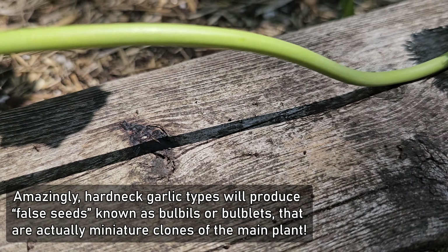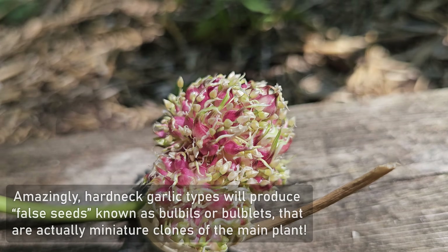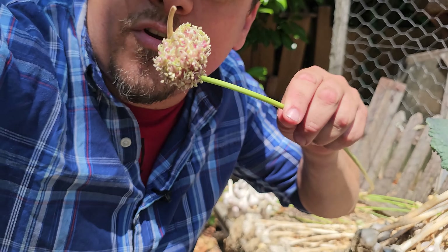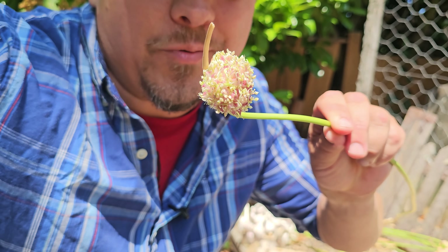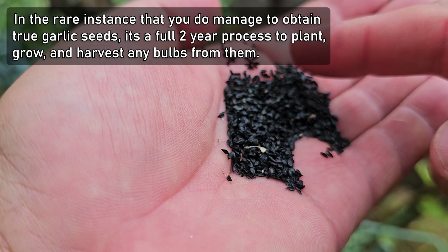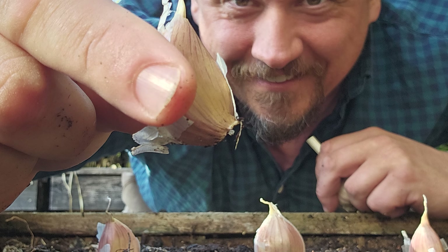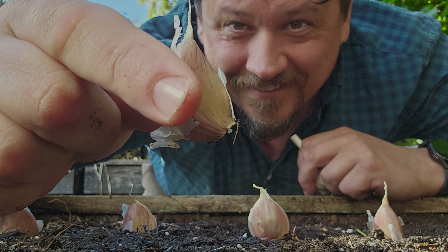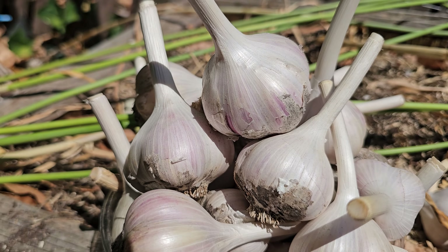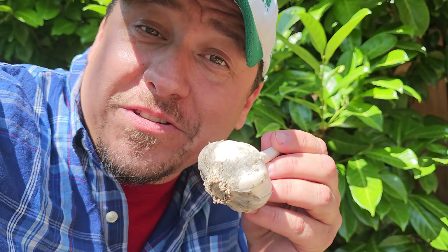These amazing inventions are called bulbils, or bulblets, and are basically false seeds that are identical clones of the main plant. New garlic can be grown from these bulbils, yes, but just like with seed, it adds a significant amount of time to an already incredibly long crop. In the rare instance that true garlic seed is obtained, it's a full two-year process to get an actual bulb harvest. For something that grows so easily vegetatively, growing from seeds just isn't worth it.